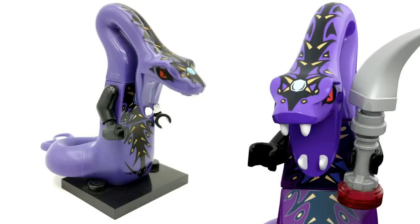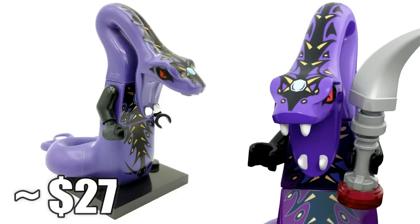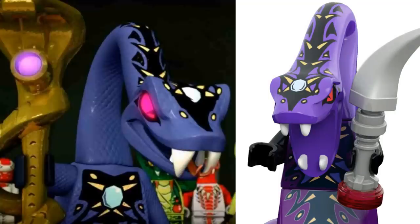Coming in at number 3 is a minifigure you most likely expected to see on this list — this is the Pythor minifigure in purple, not white, and he retails for around $27. His full name is Pythor P. Chumsworth, but everyone just calls him Pythor. He's basically the main serpentine villain of the Serpentine season of Lego Ninjago. He has an amazing print on him as well as a very long neck — he's from the Anacondrai tribe — and plays a major role in the 2012 TV show.